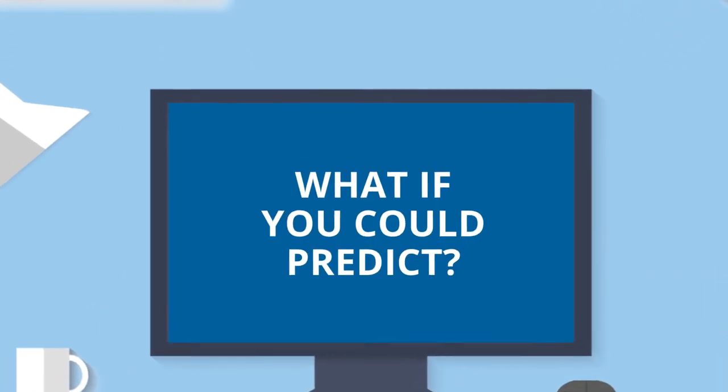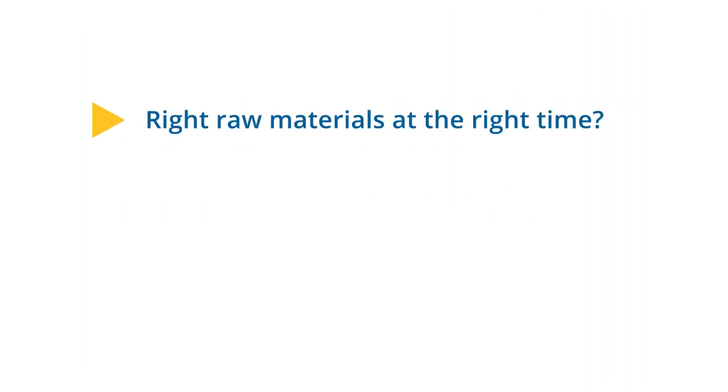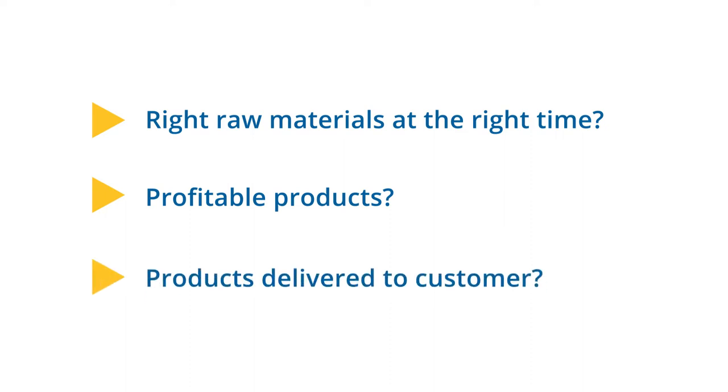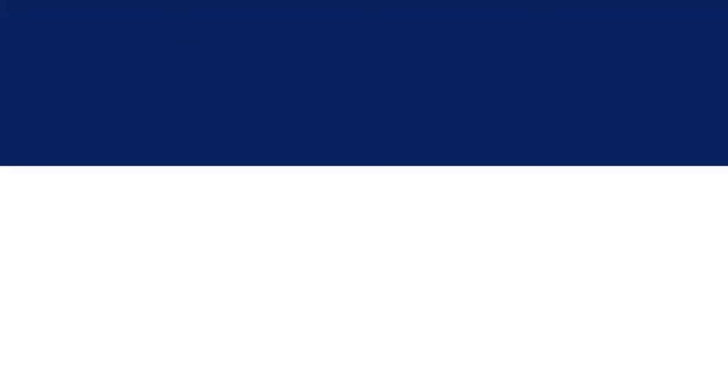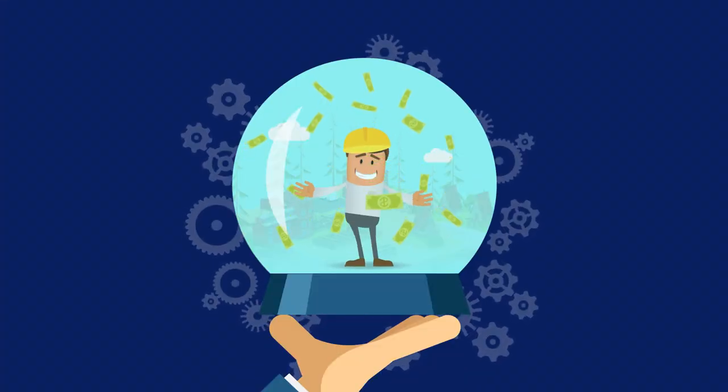There's a simple solution. You just need to predict the right raw materials at the right time at your lumberyard. Calculations made ready for profitable products, delivered on time to your customer. So a crystal ball would be nice. Yeah, right.